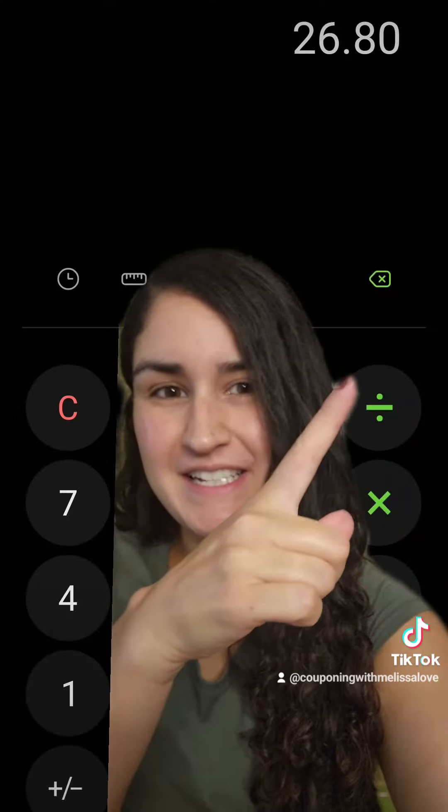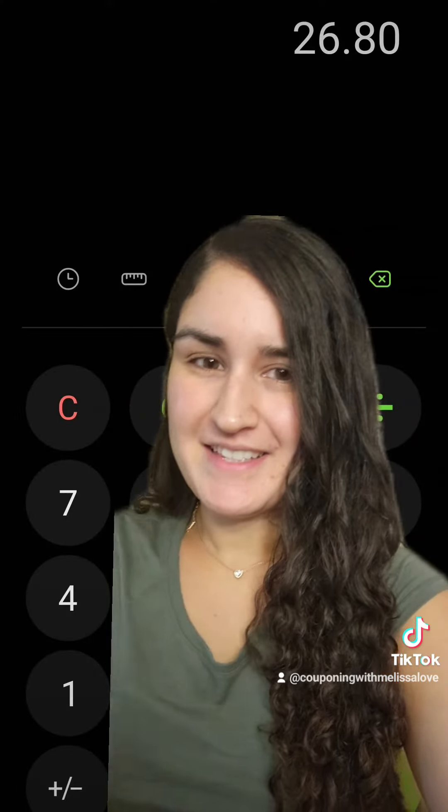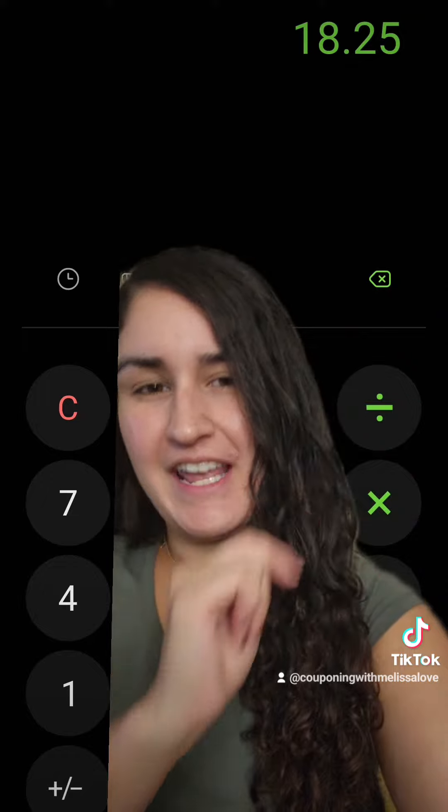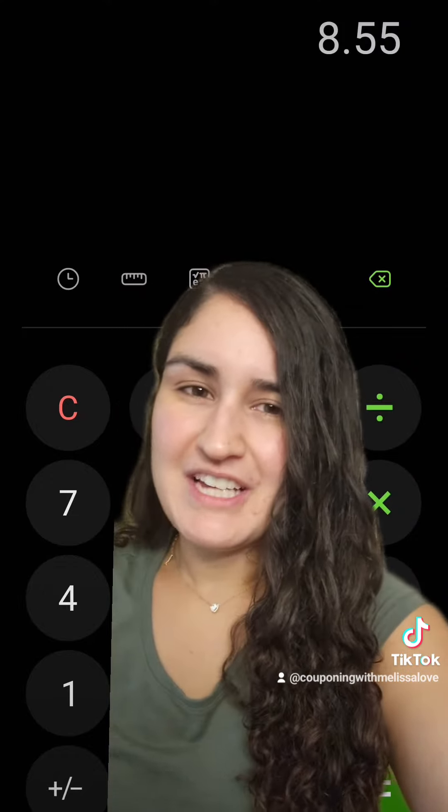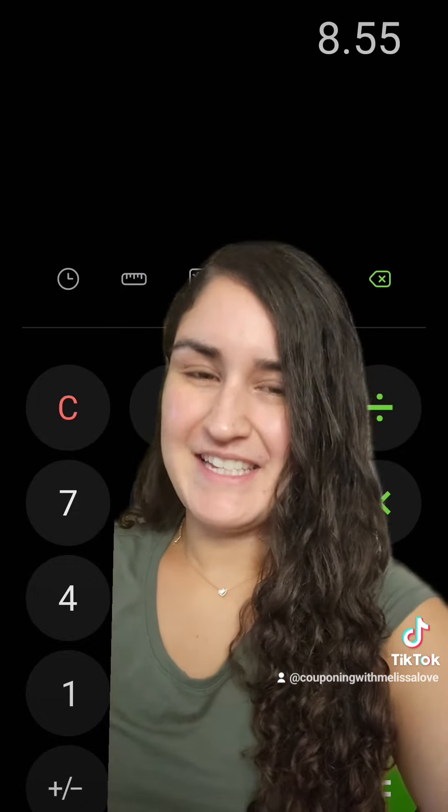So you have $26.80 worth of products and $18.25 in digital coupons. That's going to make your final cost just $8.55 plus taxes.